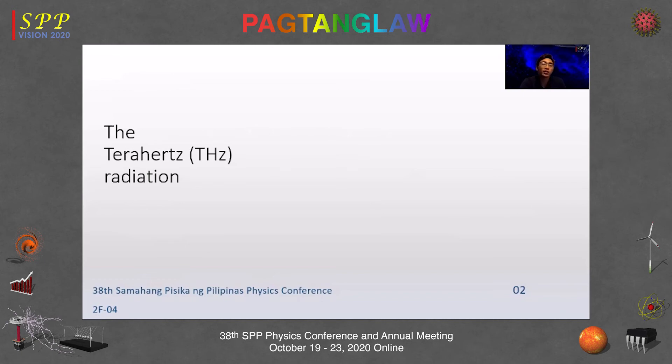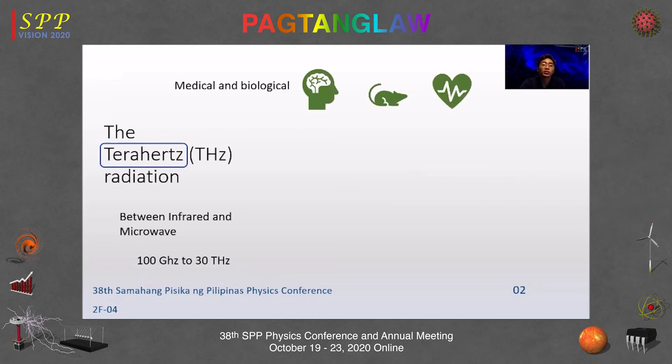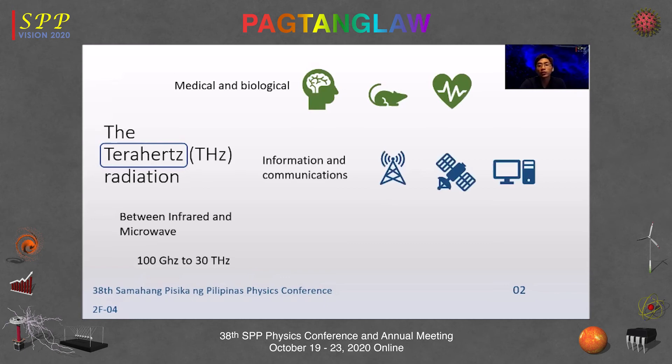Terahertz radiation is electromagnetic radiation in the terahertz frequency range — between infrared and microwave, typically around 100 GHz to 30 THz. It is an interesting subject area because of its potential applications in medical and biological sciences, information and communications, and security such as airport or home security.